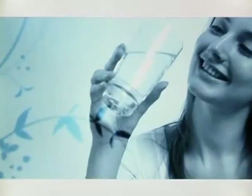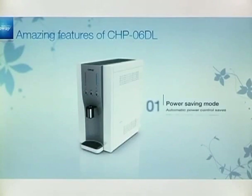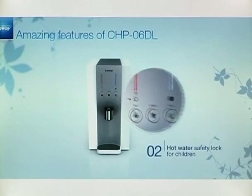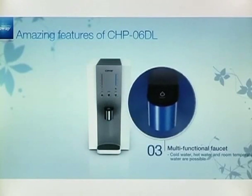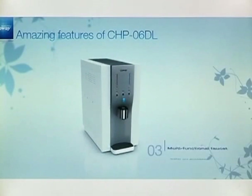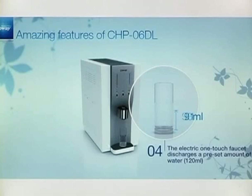Our core product, the CHP-06DL, has amazing features. The power saving mode saves 25% of power consumption. The hot water safety lock prevents children from being scalded. The multifunctional faucet controls the water temperature and provides various water temperatures, and a precise amount of one cup of water automatically flows out at just a touch.